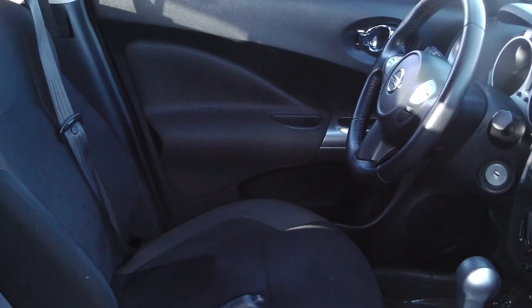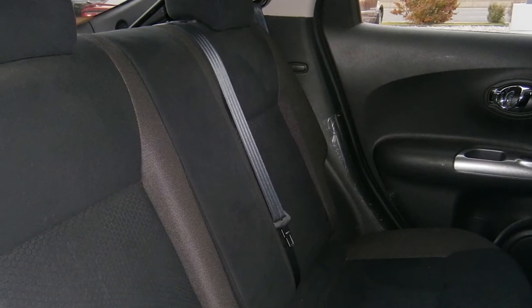The interior features all-cloth seating with a split folding rear seat. Thank you for watching this video. We really hope it helps. If you have any questions at all, or you'd like to take this vehicle for a test drive, please contact Darren Collins.